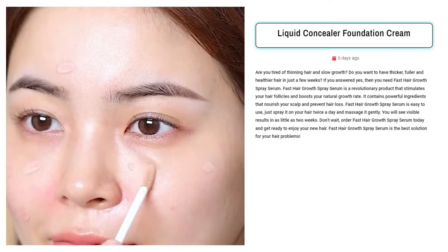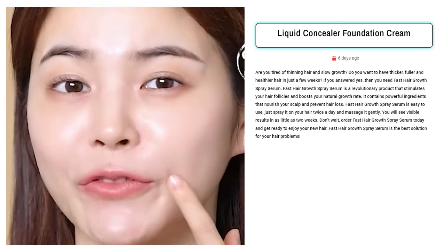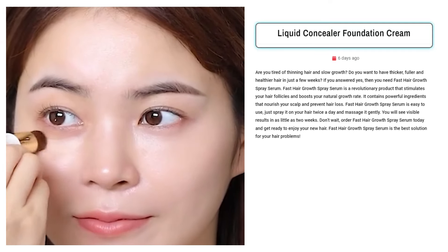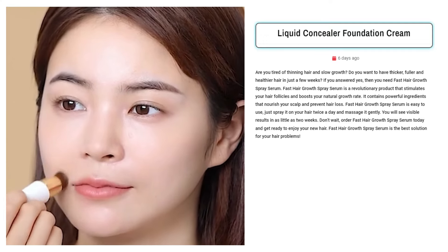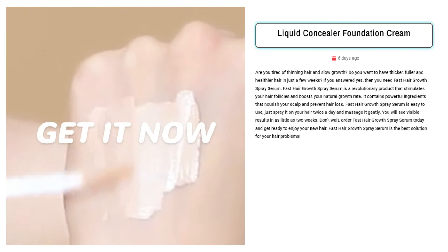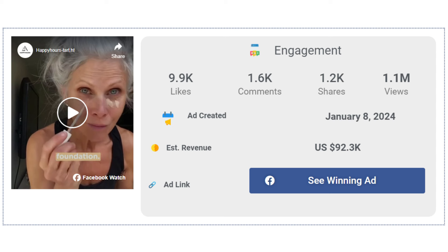Our next product is the Liquid Concealer Foundation Cream. Sell Fast Hair Growth Spray Serum for its promise of thicker, fuller, and healthier hair in just weeks. Targeted Facebook ad audience includes individuals experiencing thinning hair, slow growth, or hair loss, regardless of age or gender. The Facebook ad has received more than 9,900 likes, 1,600 comments, and 1,200 shares.